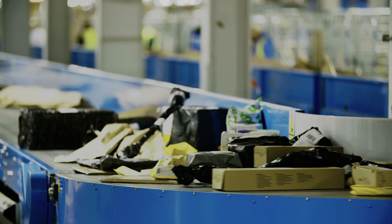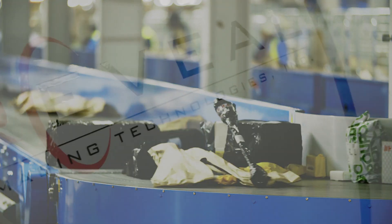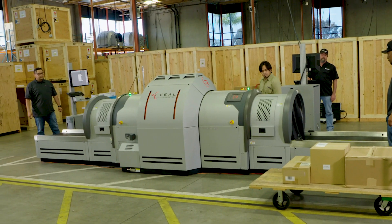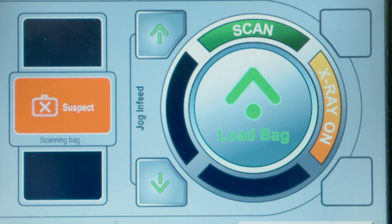We recently developed a way to control the flow of this pipeline head-on with technology. Our new Reveal system can automatically detect illicit drugs in shipped packages and help U.S. Customs and Border Protection combat what has been called the worst drug crisis in American history.